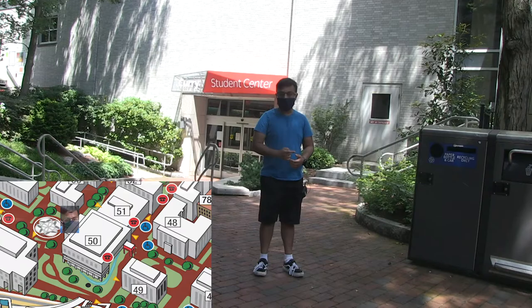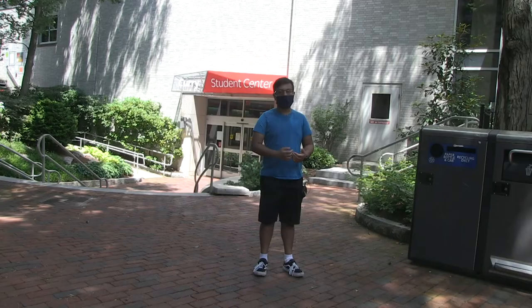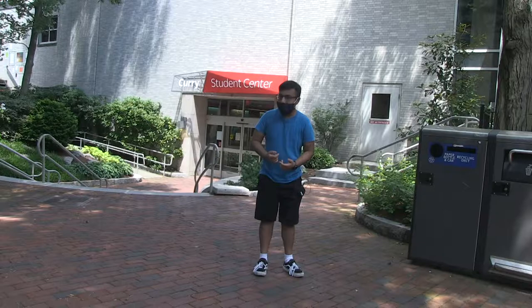And now we take our tour to the Curry Student Center. Your on-campus club might meet here if it wasn't for coronavirus. Some other notable things about Curry is that they have a food court where really the only restaurant of note is Popeyes. And also, a little club called NUTV happens to meet here.